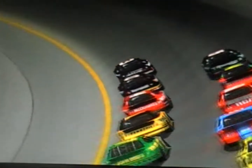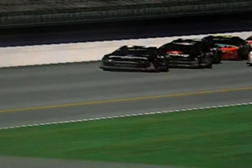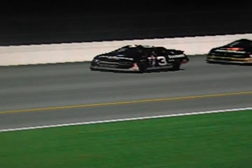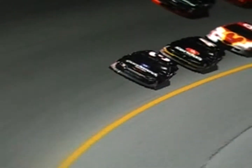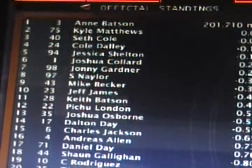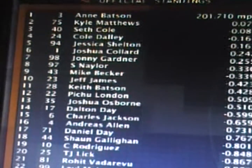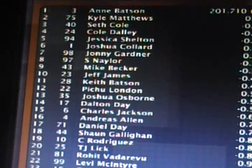What a finish! Anne Batson brings the GM Goodwrench Chevrolet to victory lane — the familiar Earnhardt colors — to victory lane at Daytona in the Pepsi 400. Kyle Matthews denied again at Daytona. You've got to feel for him — he finished second in the 500 and almost pulled it off in the 400. But for Anne Batson, she gets her second win of the season. That's going to lock her definitely into the all-star race for Season 12. Average speed 201.710. Anne Batson wins here at Daytona. Second place Kyle Matthews, third Seth Cole, fourth Cole Daly, fifth Jessica Shelton — her best finish ever at Daytona.